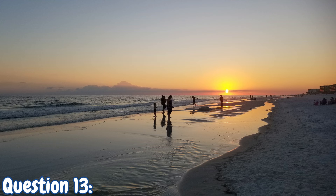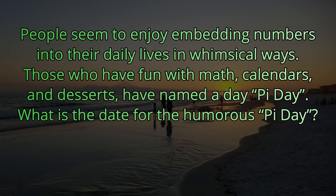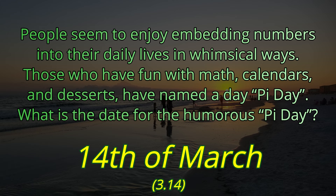Question number thirteen. People seem to enjoy embedding numbers into their daily lives in whimsical ways. Those who have fun with math, calendars, and desserts have named a day Pi Day. What is the date for the humorous Pi Day? That's a holiday I can gladly get behind. Because pi is 3.14, that would be March the 14th — Pi Day.